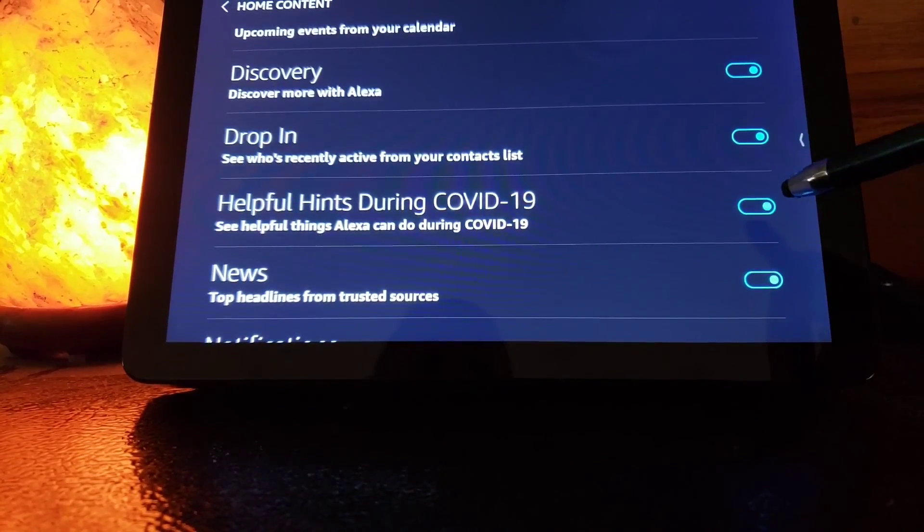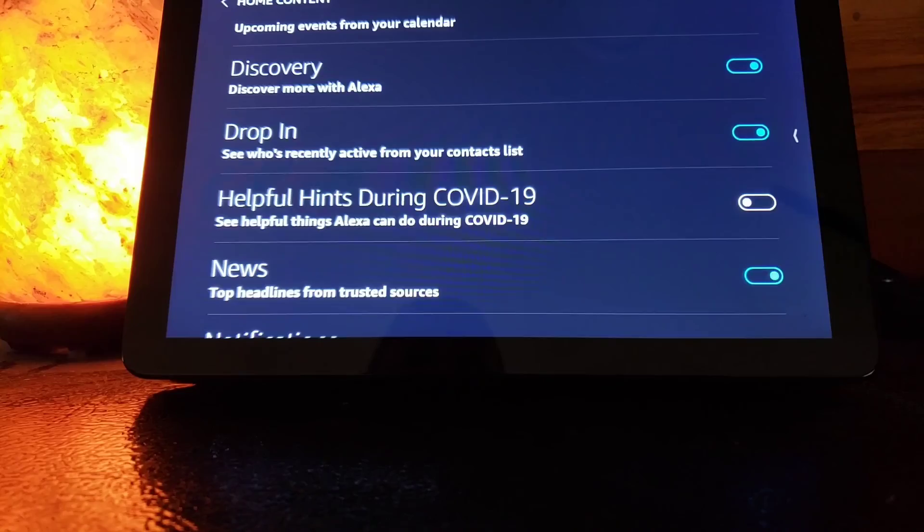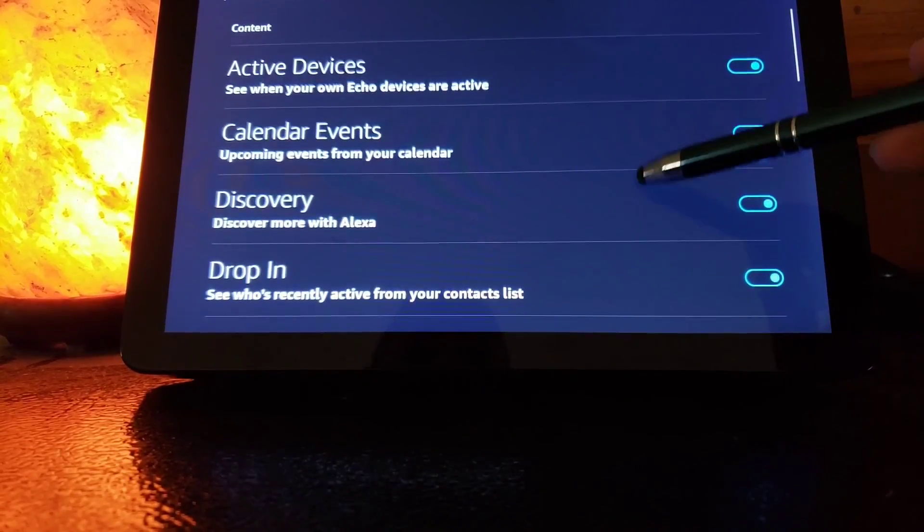So 'Helpful Hints during COVID-19' — I'm going to turn that off. I don't really want to be seeing that right now. It just brings me down.